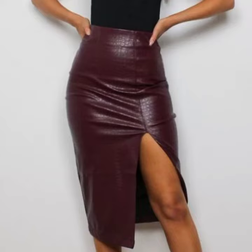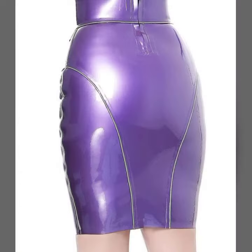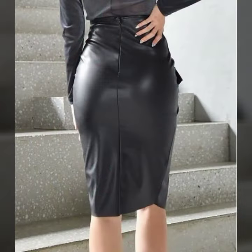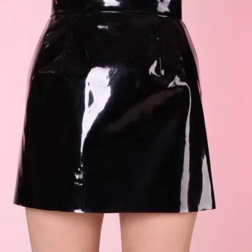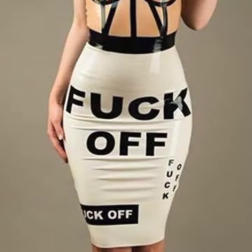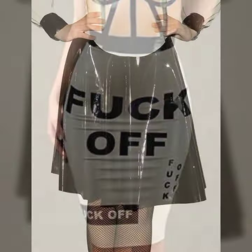I suggest you must watch my video till the end for more designs and more ideas. If you want to buy these beautiful women's latics and leather skirt designs, I will tell you some website names, likely Express, If You Are dot com, Etsy dot com, and Amazon.